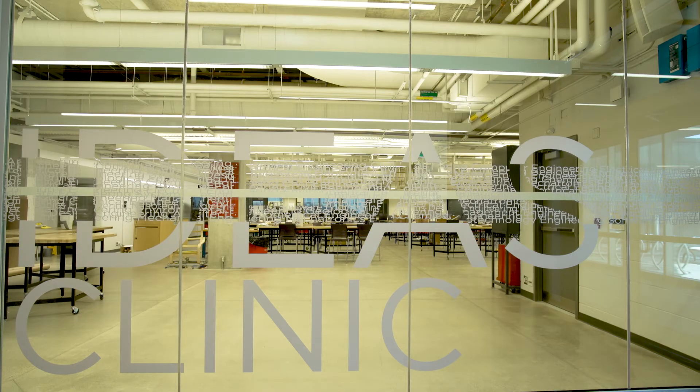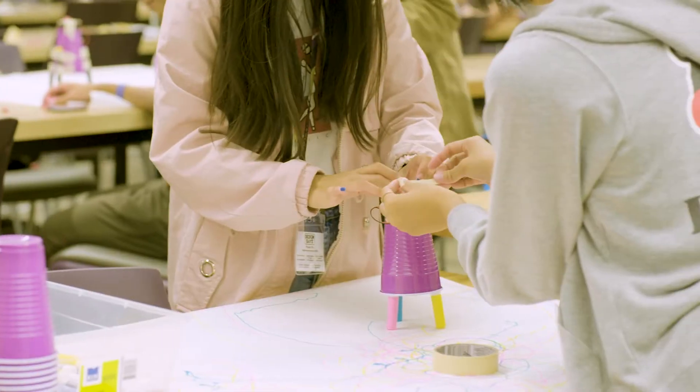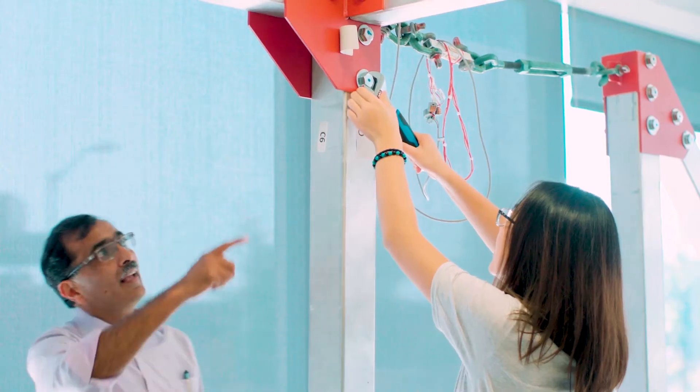The Engineering Ideas Clinic brings the real world into the classroom. In this space, students work with their peers to solve big, complex engineering problems. Because of the pandemic, this space isn't that busy right now. Normally, we'd have over 200 students working together on discipline-specific problems that really relate their engineering content to the real world.